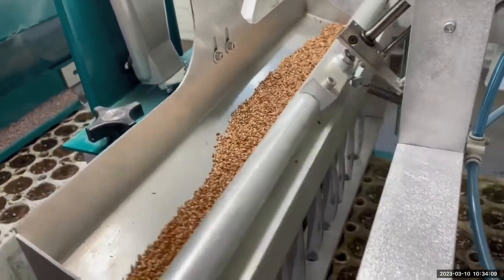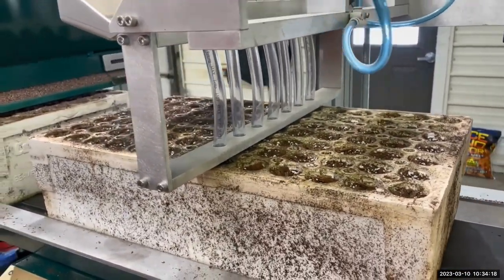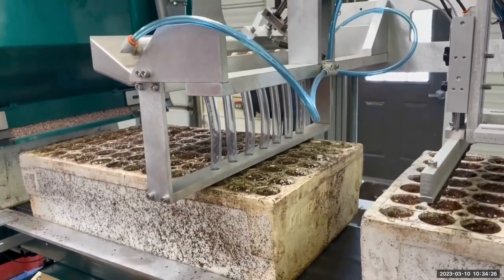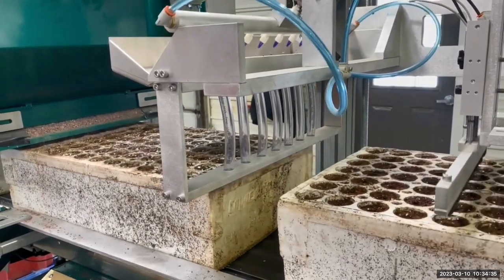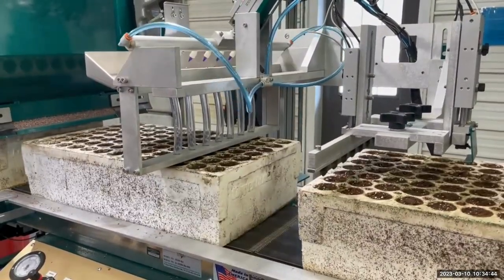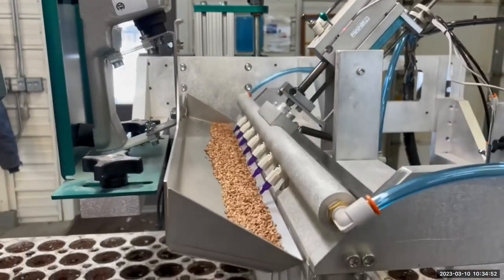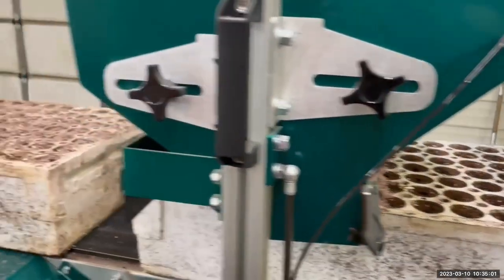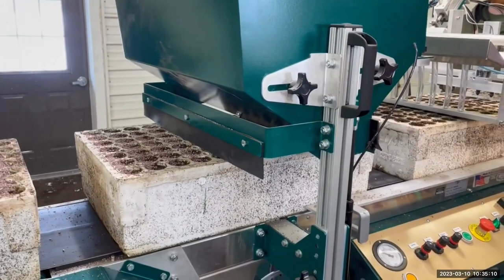The automated seeder is a really nice piece of equipment — very efficient. You can do one of these copper blocks in 50 seconds, very precise, putting three seeds per cavity. Once the block is seeded, grit is put on top to keep the soil from washing out. You notice the double bar going into each cavity — that's where it picks up the seed with a vacuum and drops it down those tubes. It's very efficient, at about 30,000 per day.